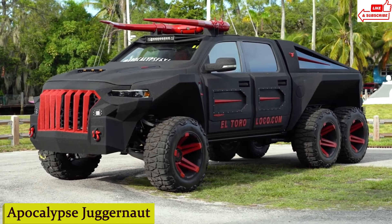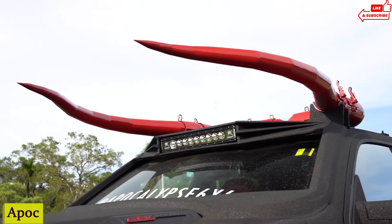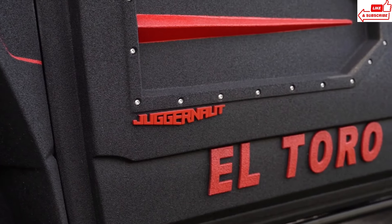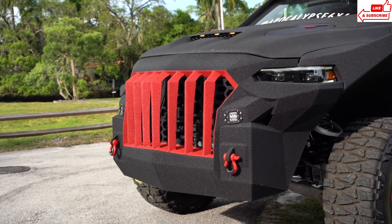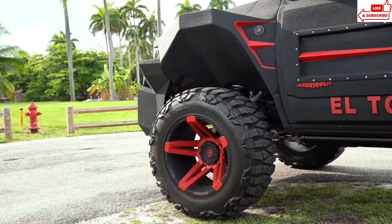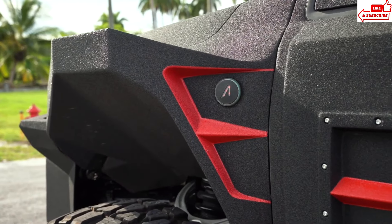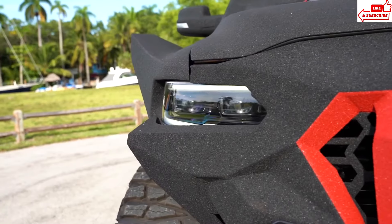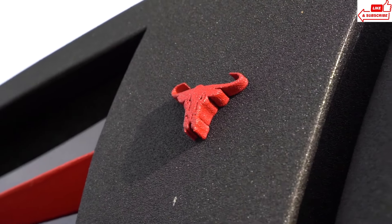Number 18: Apocalypse Juggernaut. Imagine a vehicle that's not just built to survive, but to dominate. The Apocalypse Juggernaut is a beast on wheels, designed to conquer any obstacle in its way. With its heavy-duty armor plating and reinforced structure, the Juggernaut is practically indestructible. Whether you're navigating through rubble-strewn streets or battling mutant hordes, this vehicle is your ultimate fortress on wheels.